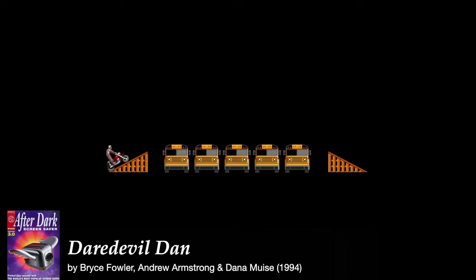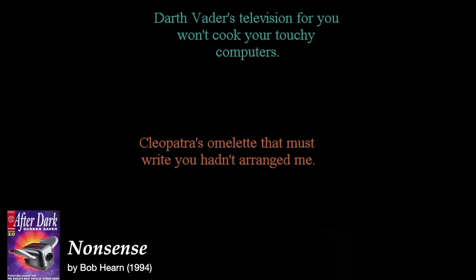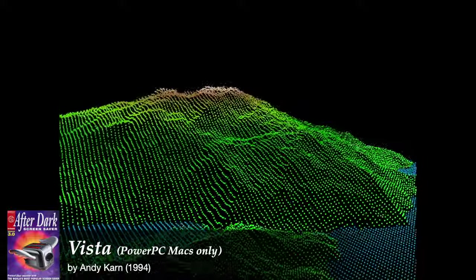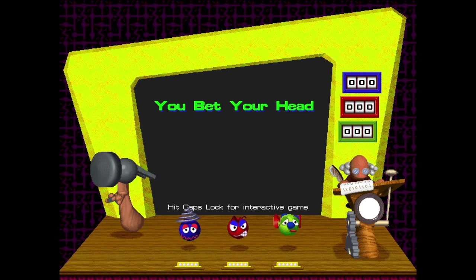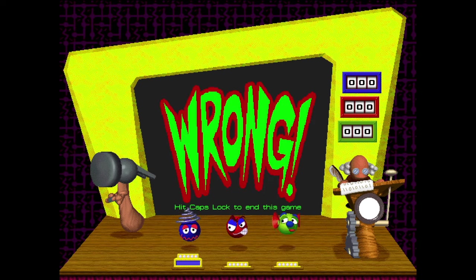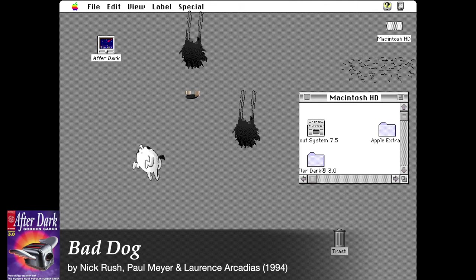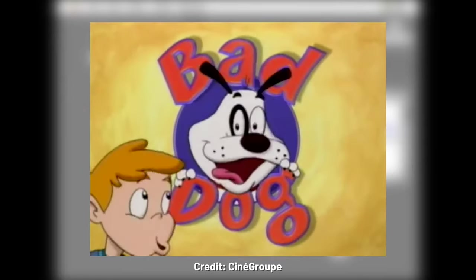The other half consisted of new and original screensavers, including Artist, Bugs, Daredevil Dan, DOS Shell, Drawmorph, Nirvana, Nonsense, Photon, Rat Race, Ray, Rebound, Vista, and Zoom. There was also a module called You Bet Your Head, an interactive trivia game playable with up to three players. And let's not forget about the fan favorite Bad Dog, who would later get a loose animated adaptation that aired in the late 90s on Fox Family. In October of 1994, three more themed After Dark packages were released using the After Dark 3 engine: The Simpsons Screensaver, Star Trek: The Next Generation Screensaver, and the X-Men Screensaver.